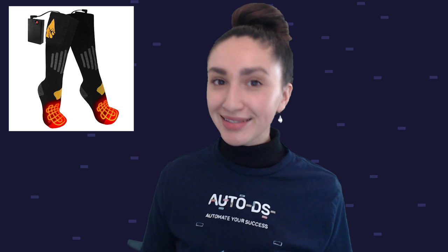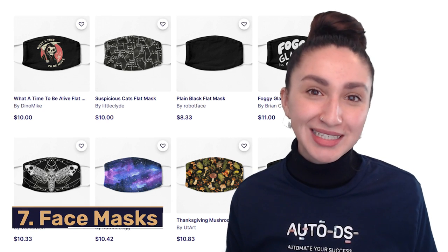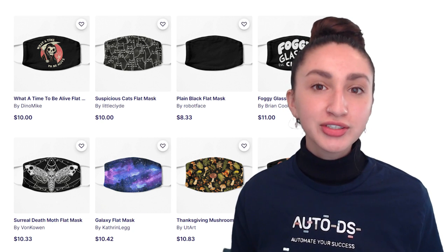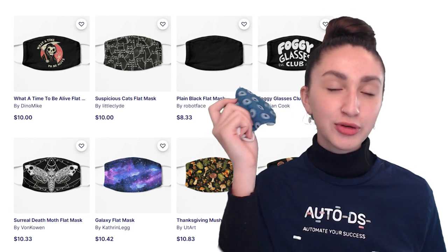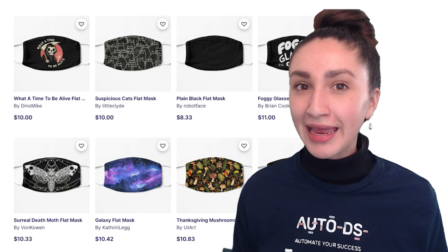Another way to add value to socks as a product is by considering special features like heated socks or odor-absorbing socks. Coming in at number seven is face masks. It's no surprise that face masks have made it onto the best POD selling products list. It's crucial to sell over-the-top designs for face masks, as that is our main way of gaining a competitive advantage in the face mask niche.